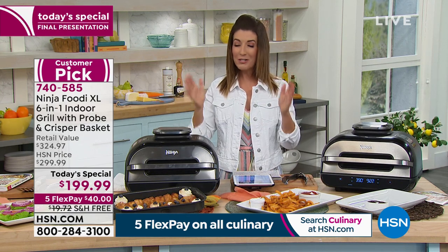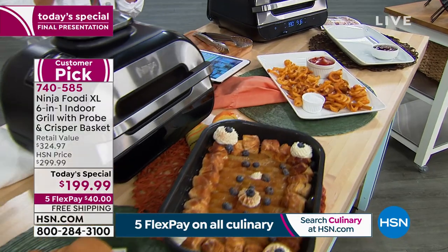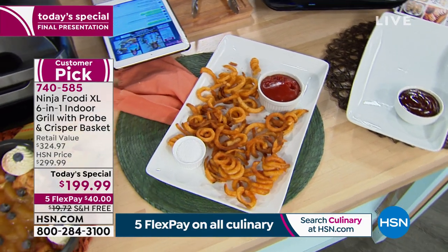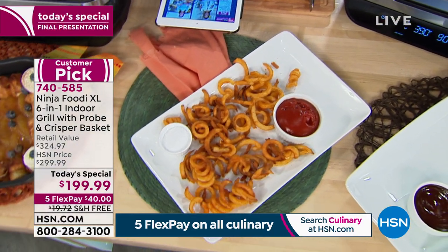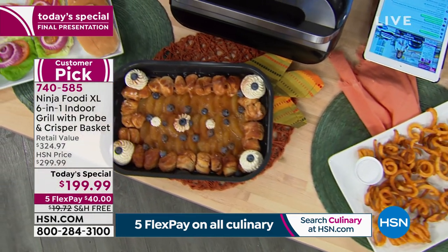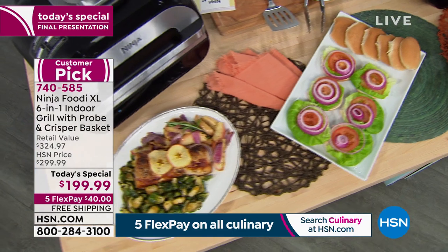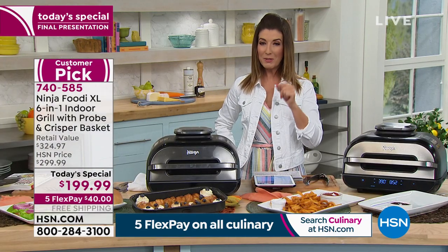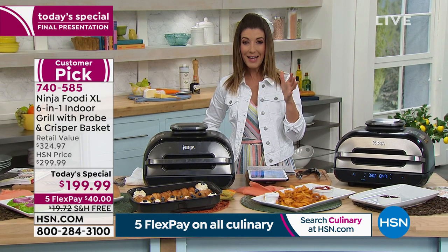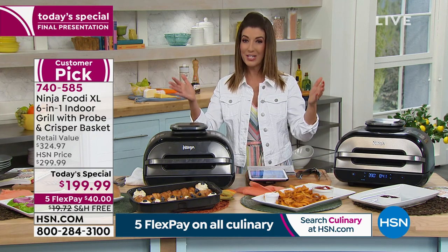All you need to do right now is place your order, because the best value of the day is a one-day-only price expiring at midnight Eastern time, about an hour and 15 minutes away. Our quantity may not last — it may sell out by the end of this hour. More than 10,500 have been spoken for and we have fewer than a thousand left — for the 90 million households that might be watching HSN right now.